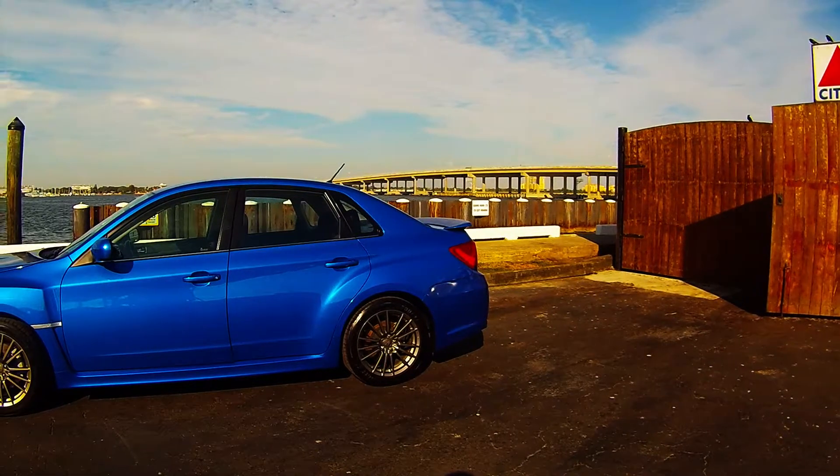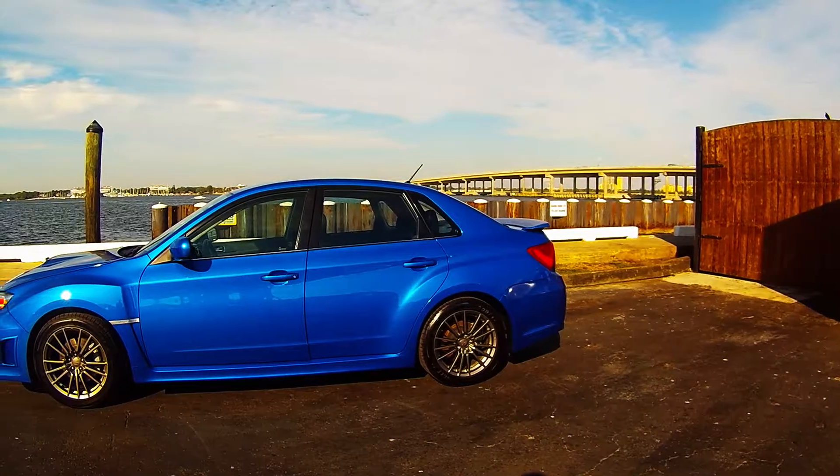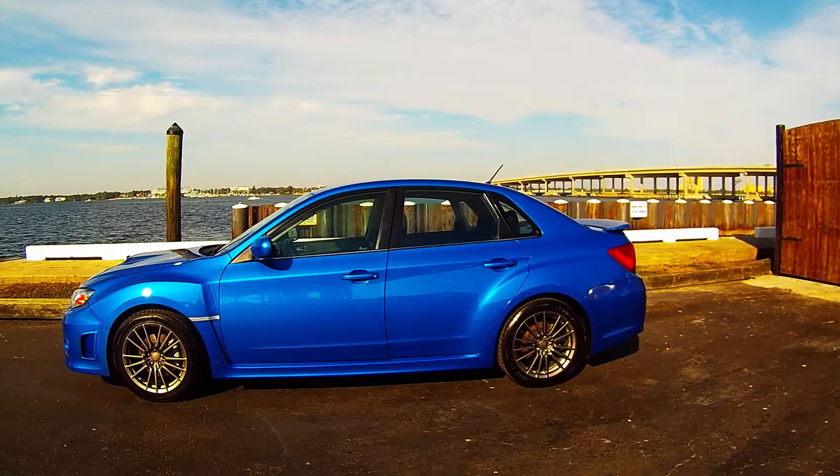Hey guys, we're having an excellent day today here at Firkins Automotive in Bradenton, Florida. Today I have the 2012 Subaru Impreza WRX. This is an awesome car and it looks very stylish.